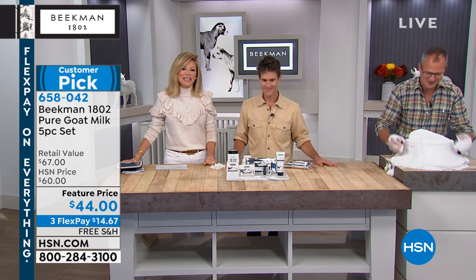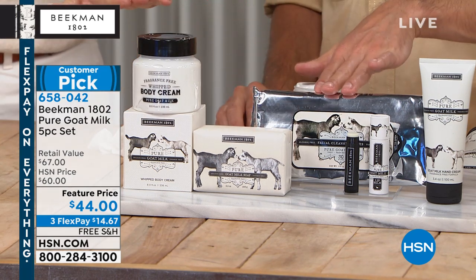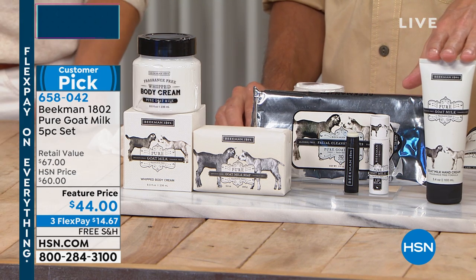We're wrapping up — don't forget the top five products are on three interest-free credit card payments of $14.67.